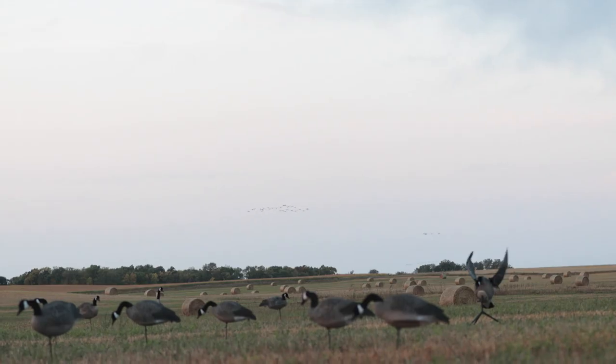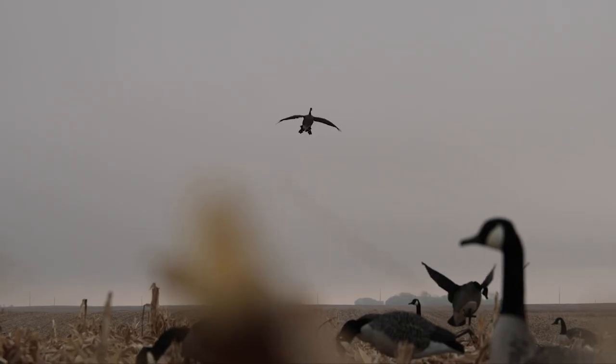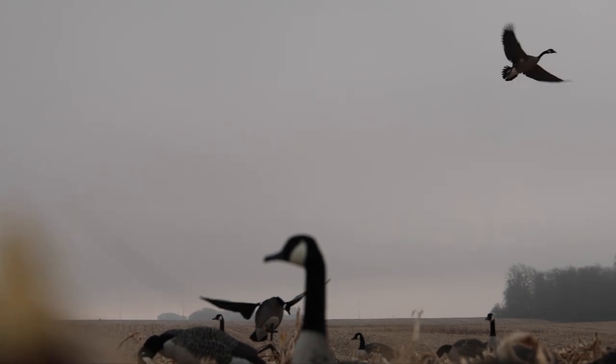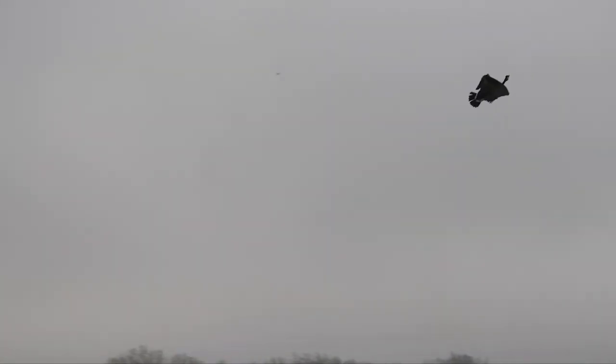Whether you're using it as a flag away from the blind or letting it run long after the shot's been called, the Super Goose Flapper HDI is bound to change the way you hunt.